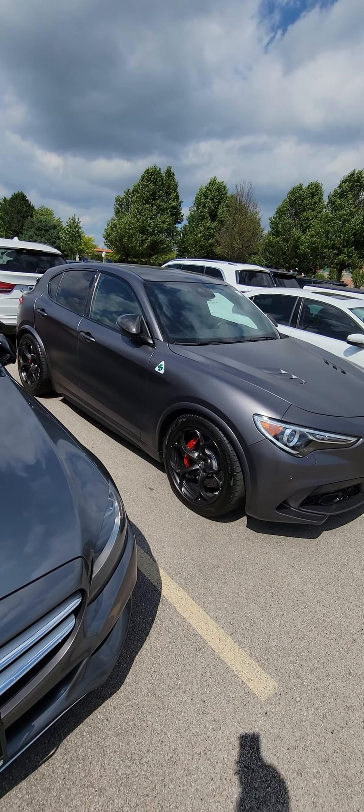On cue — the sun wasn't there when I started this video, and then boom, it appeared. I asked for some help to show off the color. And here we go.